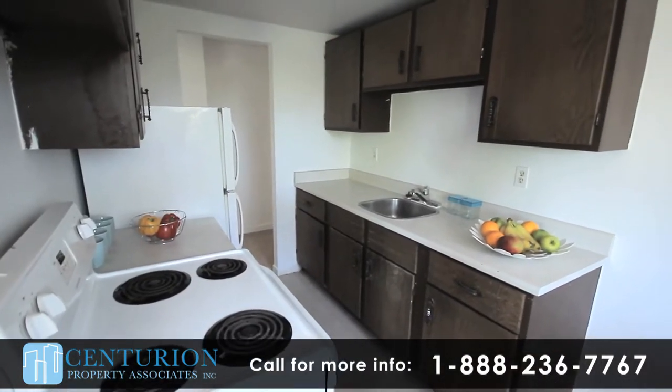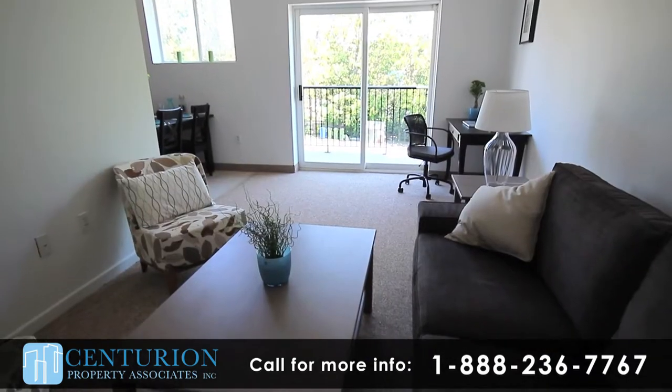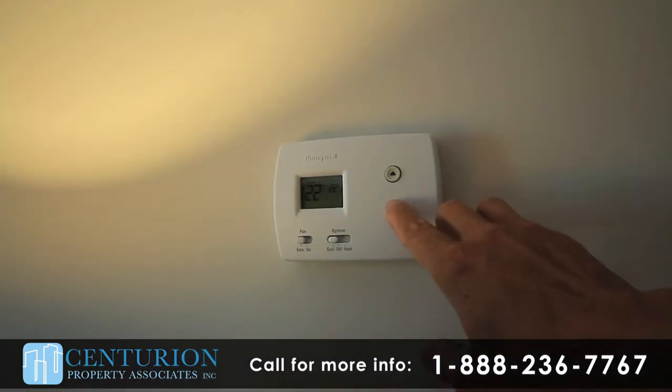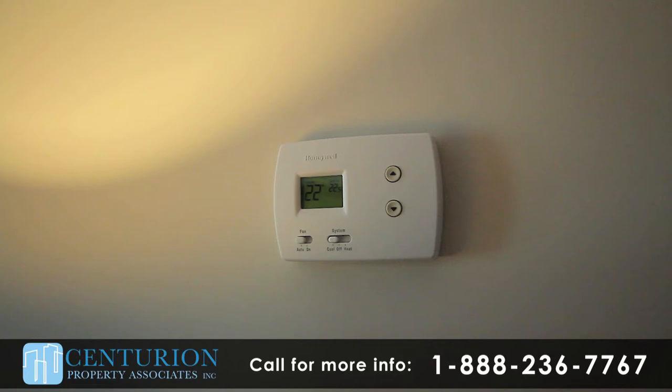Renovations include tile flooring in kitchens and plush neutral carpeting in the bedrooms. With plenty of windows, these suites are full of natural light. Additionally, residents can control the heat settings in their own unit with individual controls.